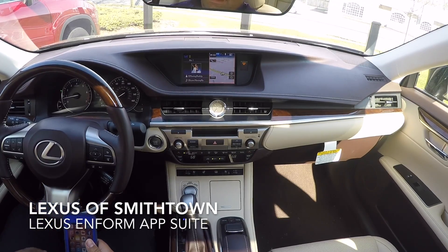Hey guys, Jeff here from Lexus of Smithtown. Today we're going to be going over how the app suite works and some troubleshooting issues that you should know about in case it isn't working for you already.